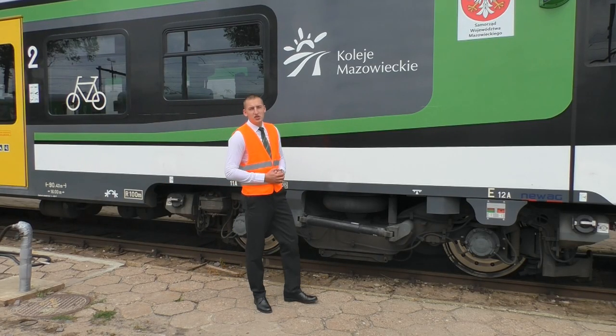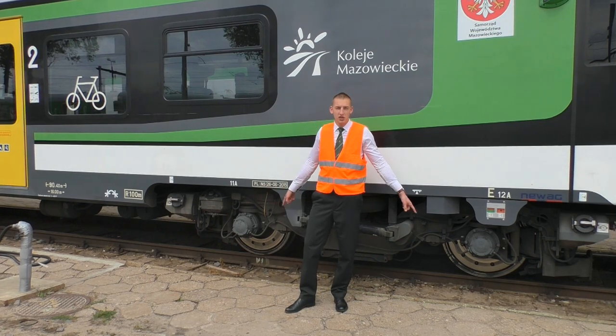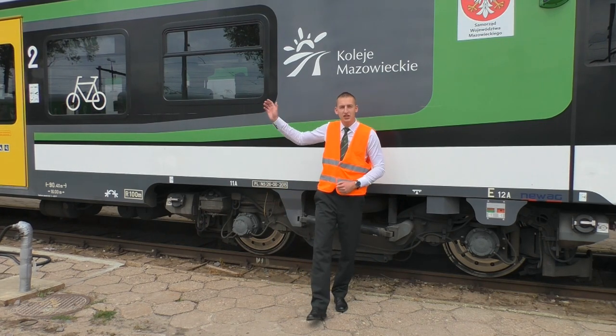The Impuls 45WE has 4 drive axles. Two drive axles are installed on the first bogie and two more on the second bogie.